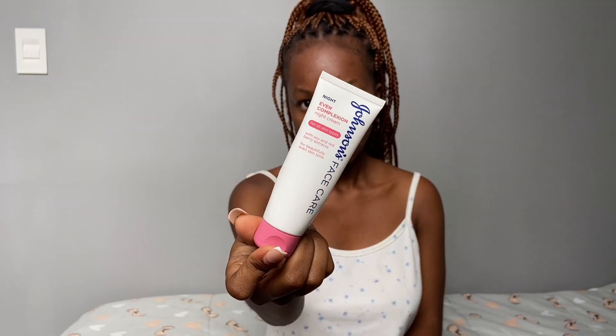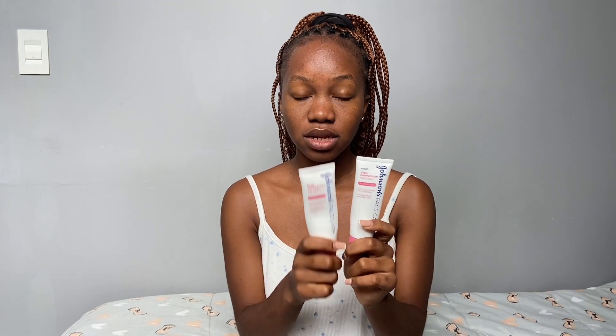This one is also almost finished — it's the Janson Face Care Even Complexion Daily Cream. This is what I apply on my face after washing in the morning. They look alike, but this other one is the Janson Face Care Even Complexion Night Cream, which I apply on my face after washing at night. These are literally my life.